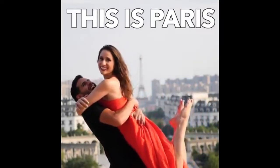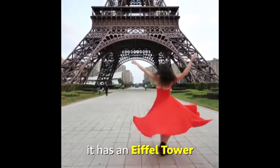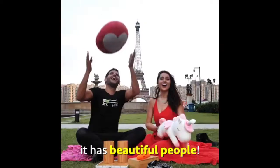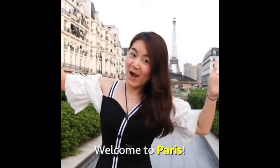This is Paris, the most beautiful city in the world. It has an Eiffel Tower. It has beautiful architecture. It has beautiful people. Welcome to Paris!